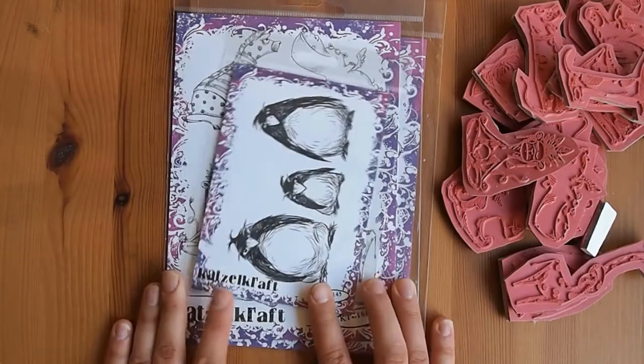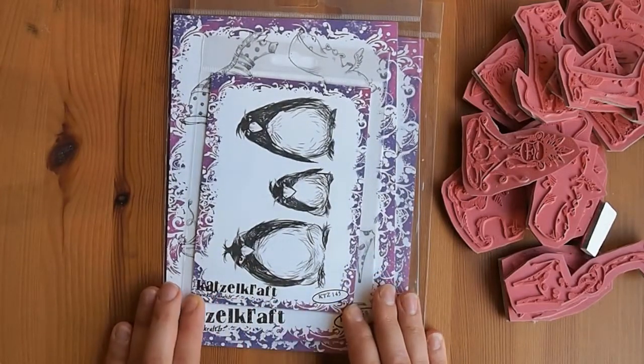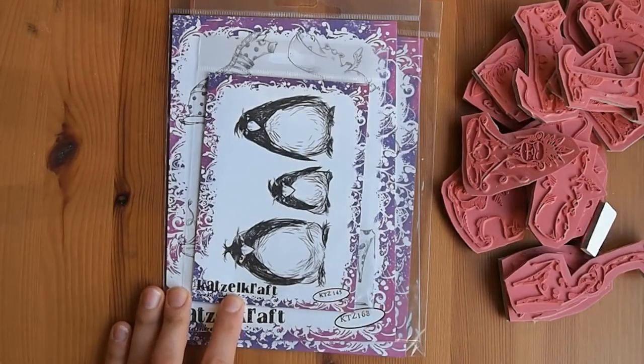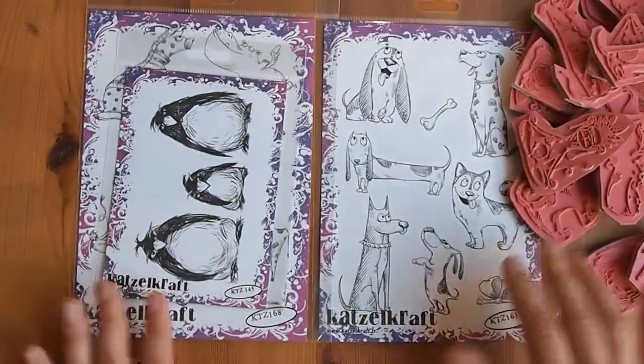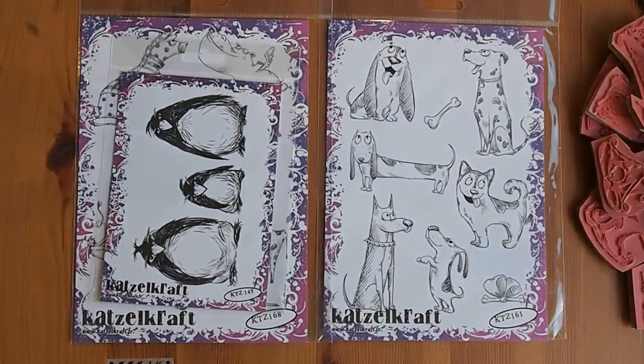This is a French stamp company, so I ordered it directly from them. They were great service, excellent pricing, all that sort of stuff. I thought it was perfect. I'm here in Australia, so the shipping was only like $11. It was really reasonable.